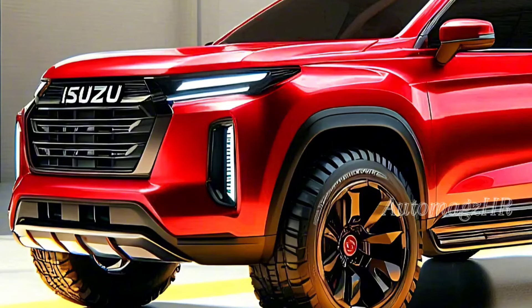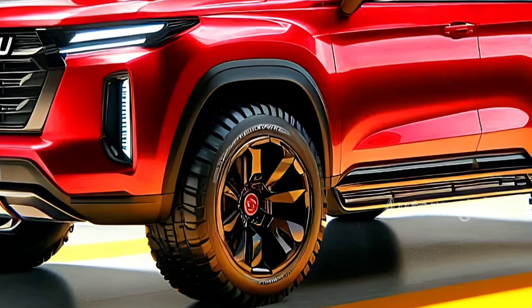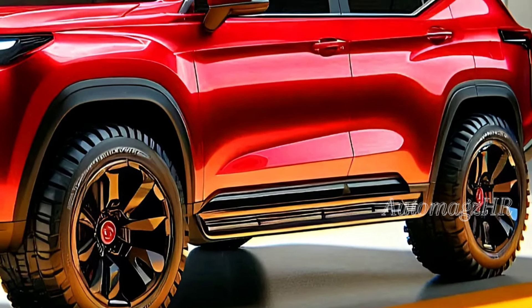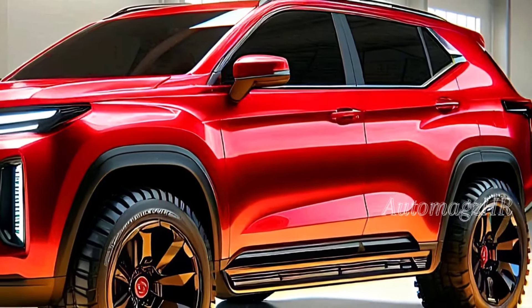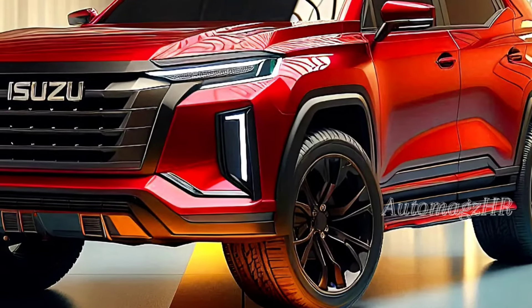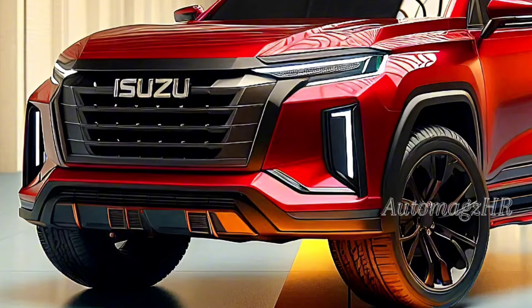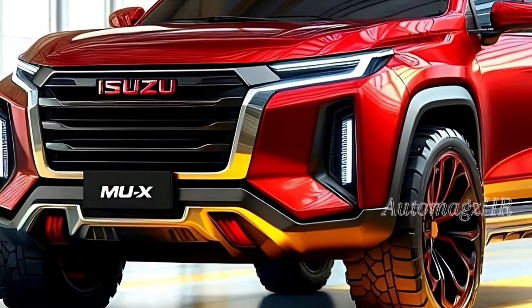The Isuzu MU-X 2025 is presented as the perfect 4x4 hybrid SUV for adventure lovers, ready to accompany you to conquer all terrains and explore new adventures. For further information and to get the opportunity to own the Isuzu MU-X 2025 — the king of hybrid 4x4 SUVs — don't forget to like and subscribe to the AutoMager channel. If you are interested in the Isuzu MU-X 2025, comment below. See you in the next video.